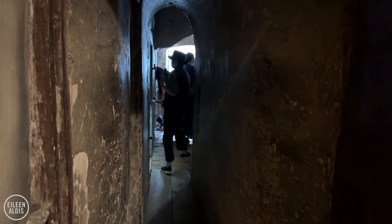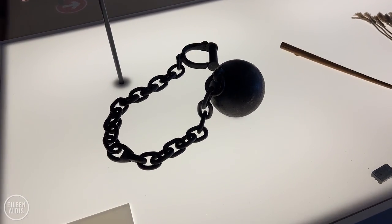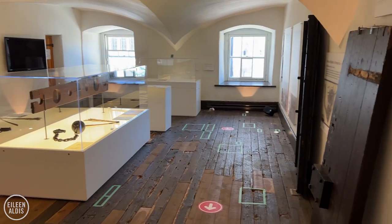Inside you can see two of the preserved prison cells, including a prison museum, to give you an idea of what this building was like when it operated as a prison.